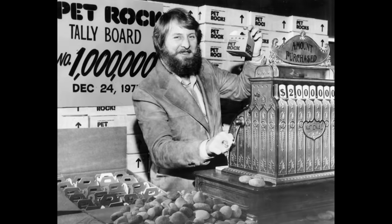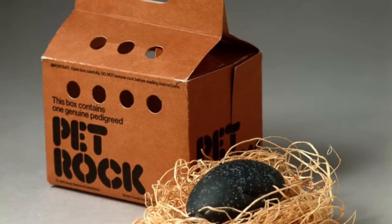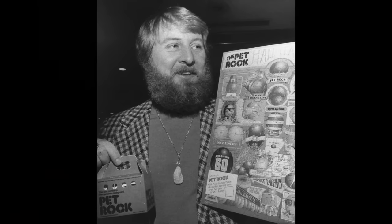Gary Ross Dahl was once having drinks with his friends when he thought up the idea of having rocks as pets. He believed that they would be the best pet because they required no effort. The idea was paired with clever marketing and lucky timing, and this became a toy that was wanted by most kids in 1975.